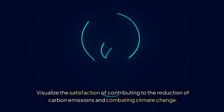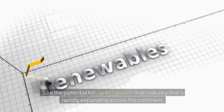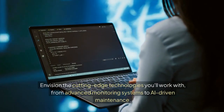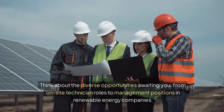Visualize the satisfaction of contributing to the reduction of carbon emissions and combating climate change. See the potential for career growth in an industry that's rapidly expanding across the continent. Envision the cutting-edge technologies you'll work with, from advanced monitoring systems to AI-driven maintenance.